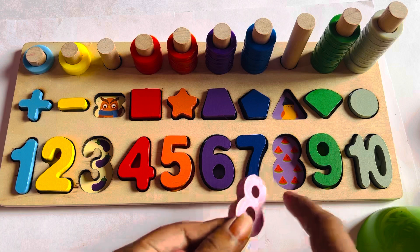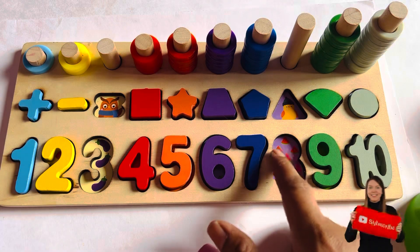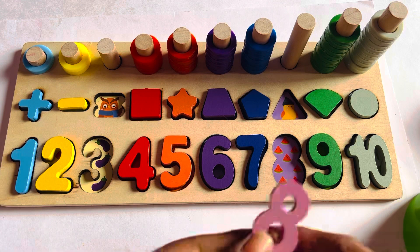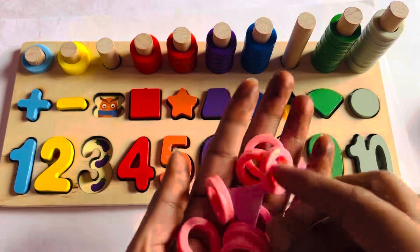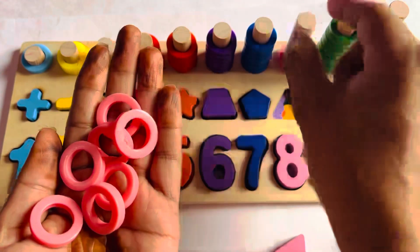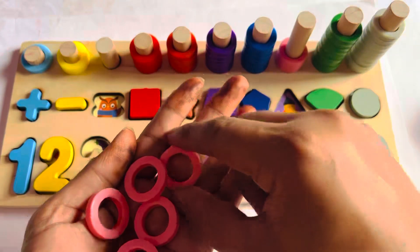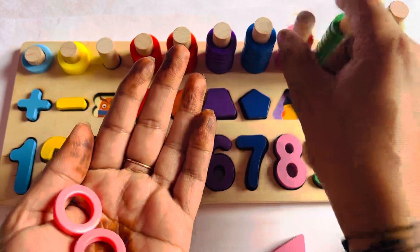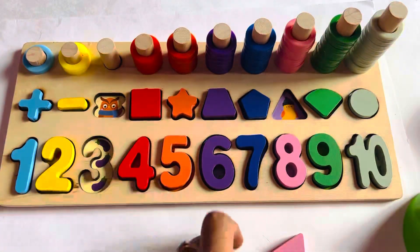Here are some watermelon pieces. Let's count with me: 1, 2, 3, 4, 5, 6, 7, 8. It means it's the right place for number 8. So let's put it here. Now I have an 8-ring circle. Let's put them in with me: 1, 2, 3, 4, 5, 6, 7, and 8.